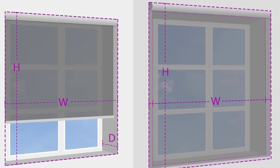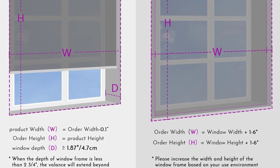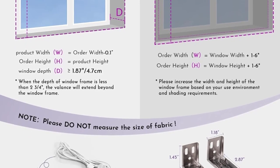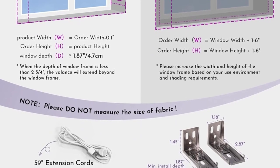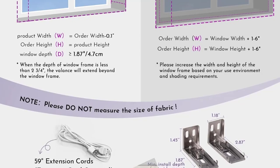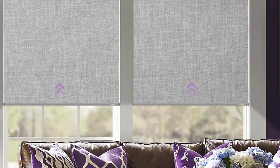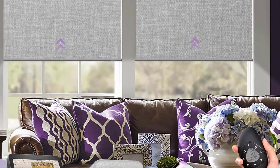The 15-channel timing remote can separately and group-control a maximum of 15 smart curtains, with a favorite position function. The basic remote program is set before shipment. 20 date/time groups are available to add any electric curtains to schedules for automatic timing control.